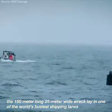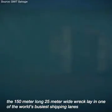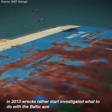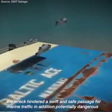The 150-meter-long, 25-meter-wide wreck lay in one of the world's busiest shipping lanes, which provides access to the port of Rotterdam. In 2013, Wreck Rauterstadt investigated what to do with the Baltic Ace. The wreck hindered a swift and safe passage for marine traffic.